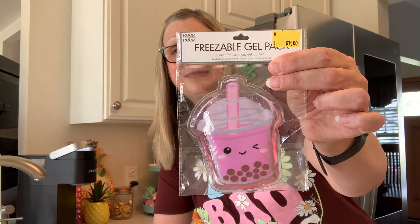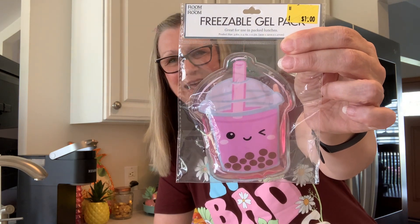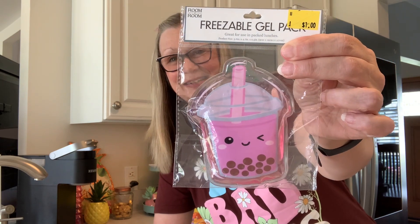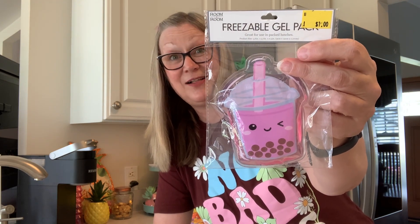Then I bought some little lunch bags from Timo. And I also picked up this little freezer gel pack — isn't that cute? I picked it up to put in my freezer for when I use my little lunch bag. They had some other styles, but I had to have this little boba tea one. And it was $1.